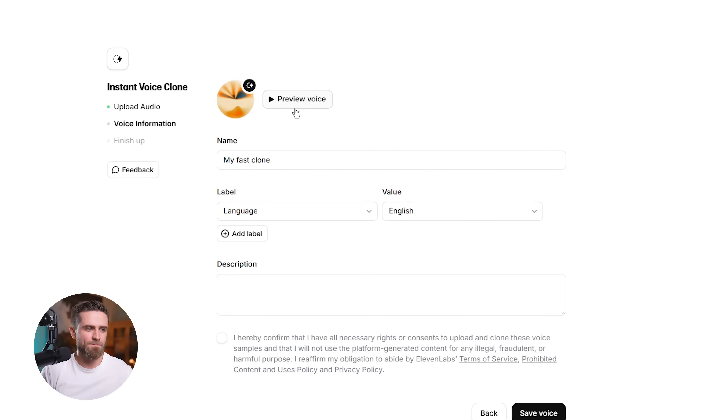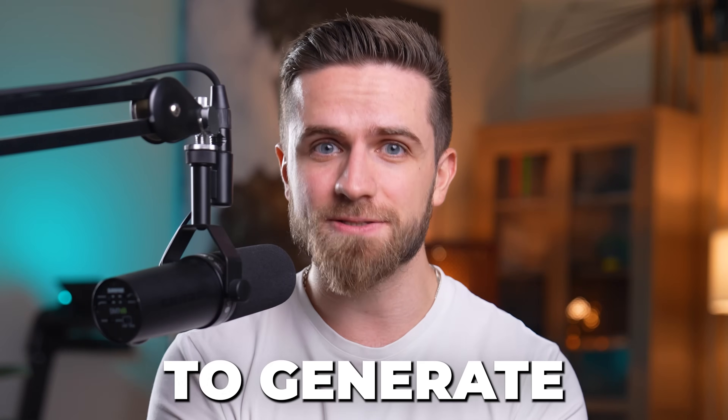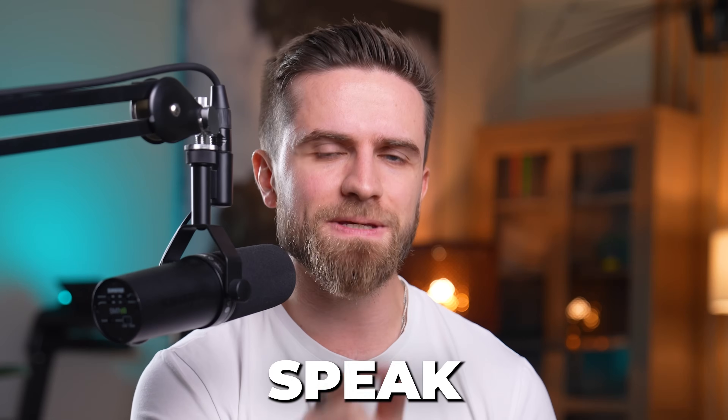And here is what came out the other side: 'The ocean is a vast blue blanket of mystery.' That's not me — that's the AI clone speaking. Same tone, same cadence, same delivery, and it took less than a minute to generate. But here's where it gets insane: I can make that clone speak any language — not just read translated text, but actually speak it with native-level pronunciation.